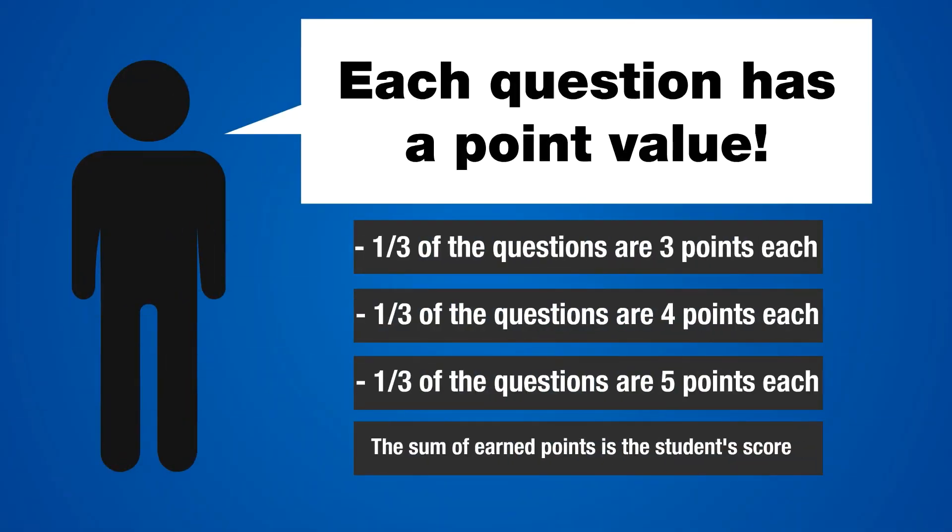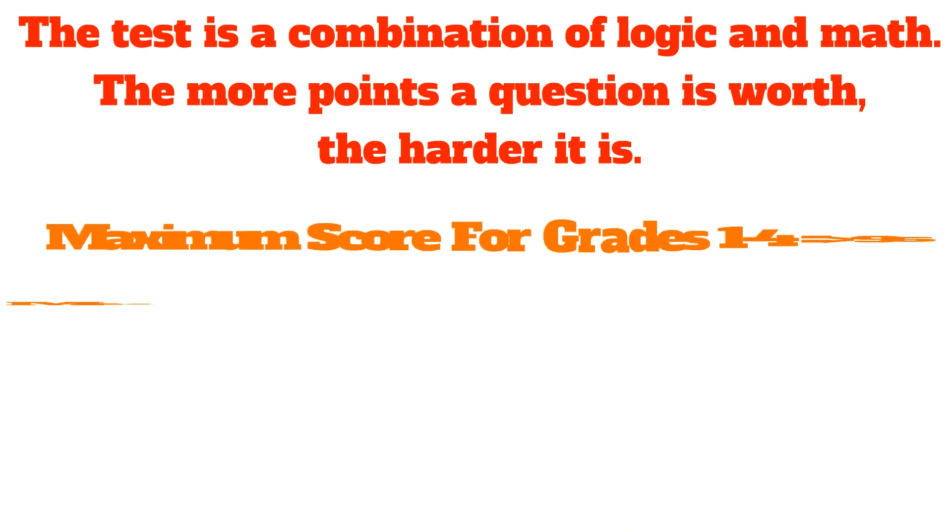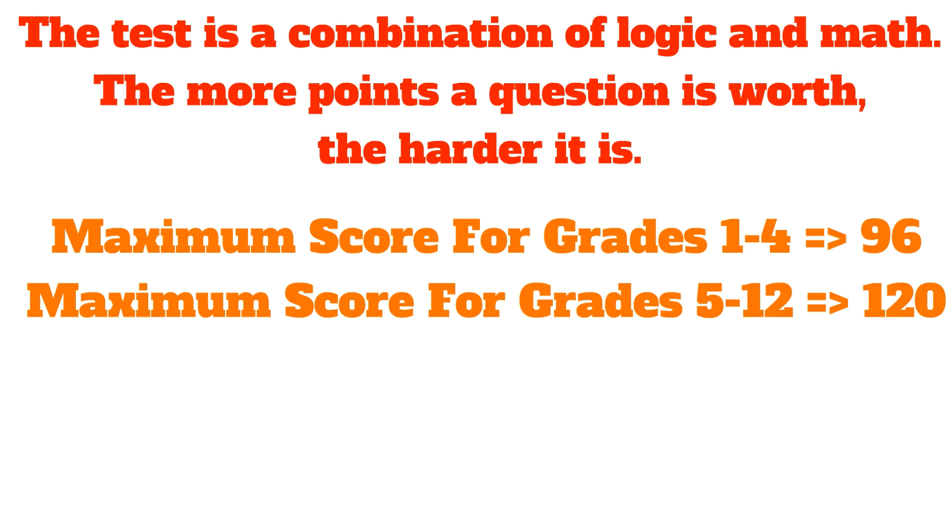Each question has a point value. One-third of the questions are 3 points each, one-third are 4 points each, and one-third are 5 points each. The sum of earned points is a student's score or result. The test is a combination of logic and math — the more points a question is worth, the harder it is. The maximum score for grades 1 to 4 is 96 points, and for grades 5 to 12 is 120 points.